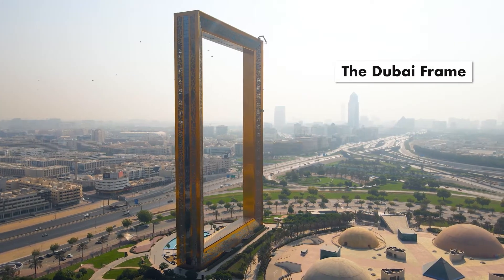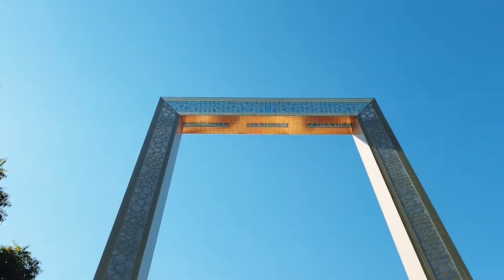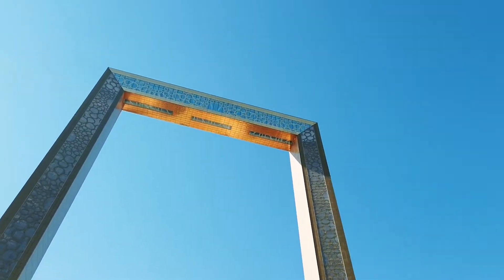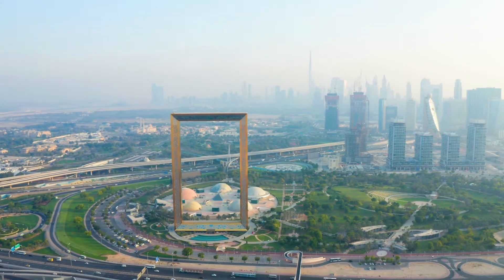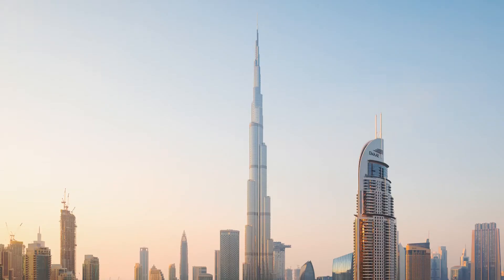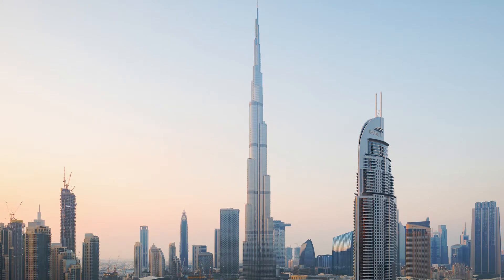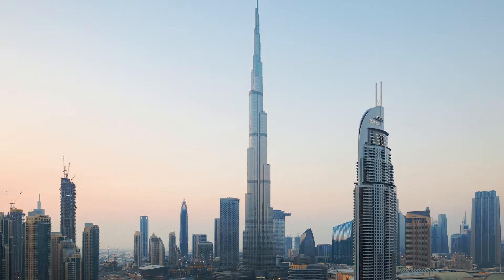One of the most eye-catching mega projects is the Dubai Frame. The structure features a glass floor walkway and full height views out to the old city to the north and the skyscrapers to the south. And the most distinctive building, described as both a vertical city and a living wonder, is the Burj Khalifa — the world's tallest building.